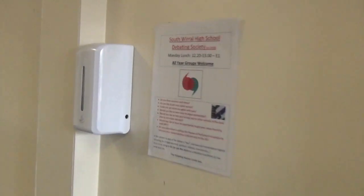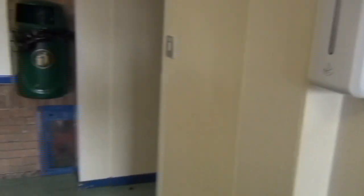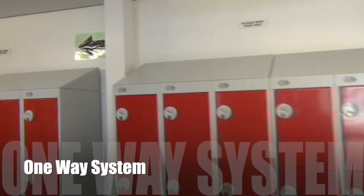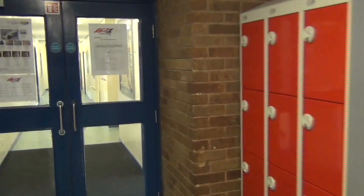When you enter through the student entrance, you must sanitise your hands and then walk left, because that's the way the one-way system takes you. I'm going to walk you around our one-way system now. Coming in through the student entrance, you must turn left. When you use design technology and come out of here, you must also turn left.